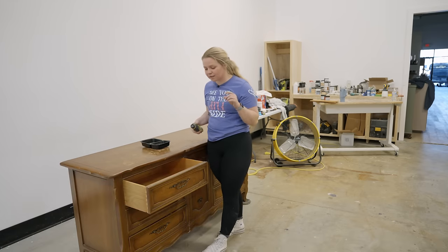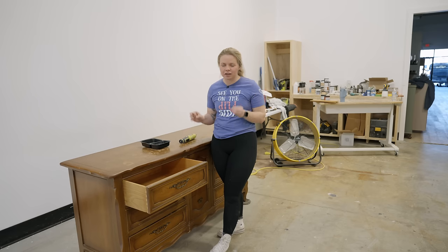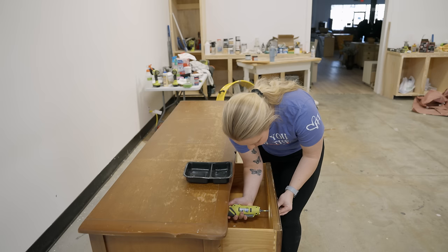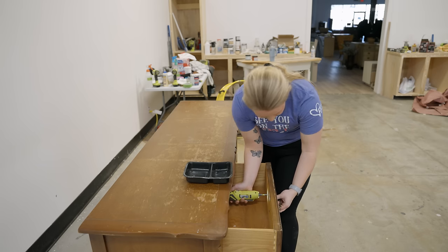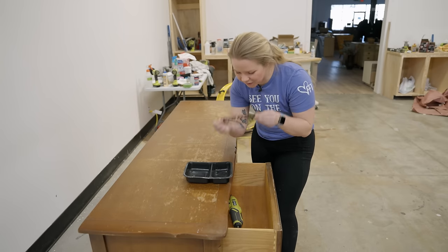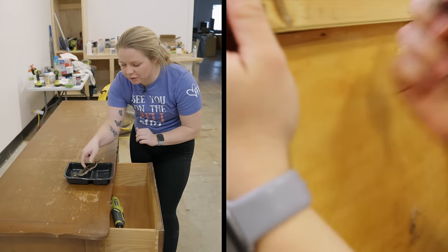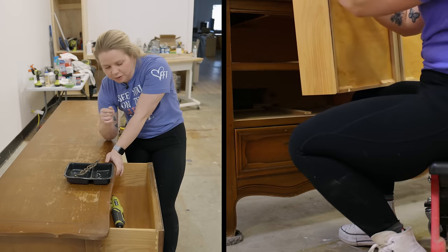I'm going to go ahead and remove all of the hardware. This is a Drexel piece of furniture, so it is solid wood and so stinking heavy. I know when I'm finished with this, it's going to last for so much longer down the road, and I'm glad I'm saving it from the landfill. I'm debating whether to reuse the hardware or use new hardware.